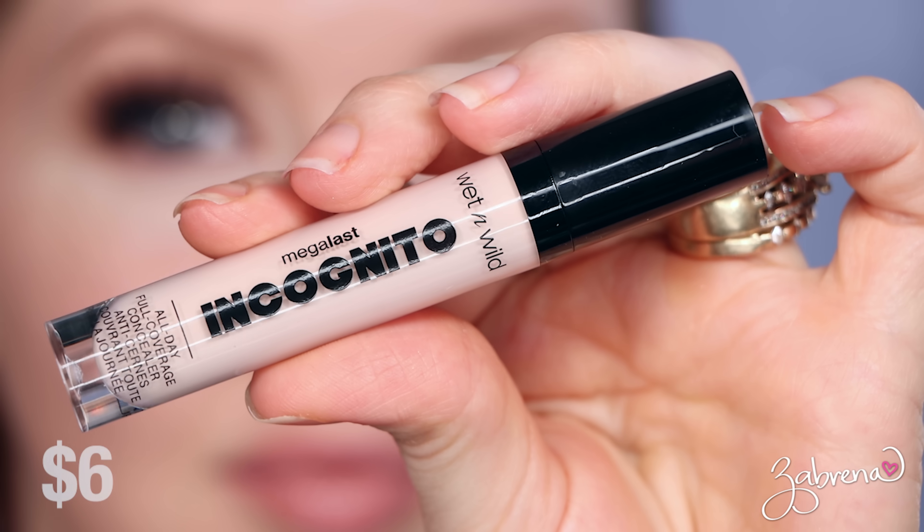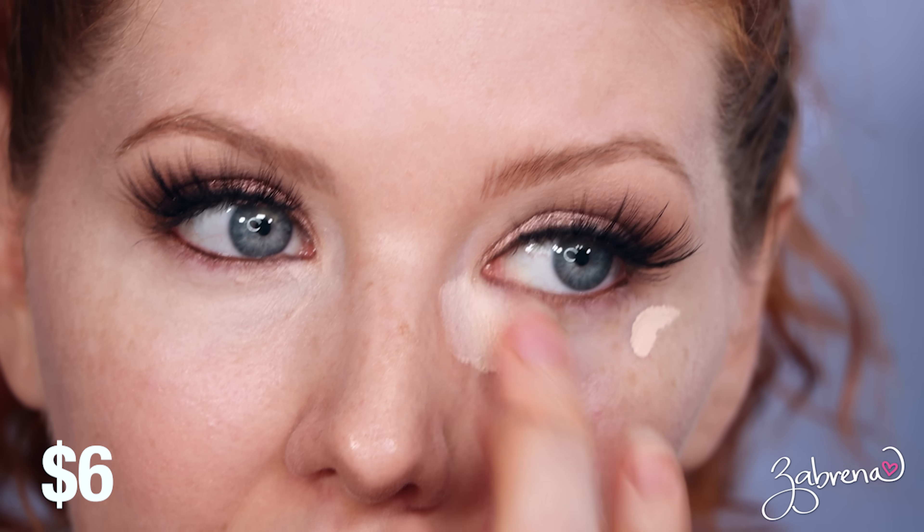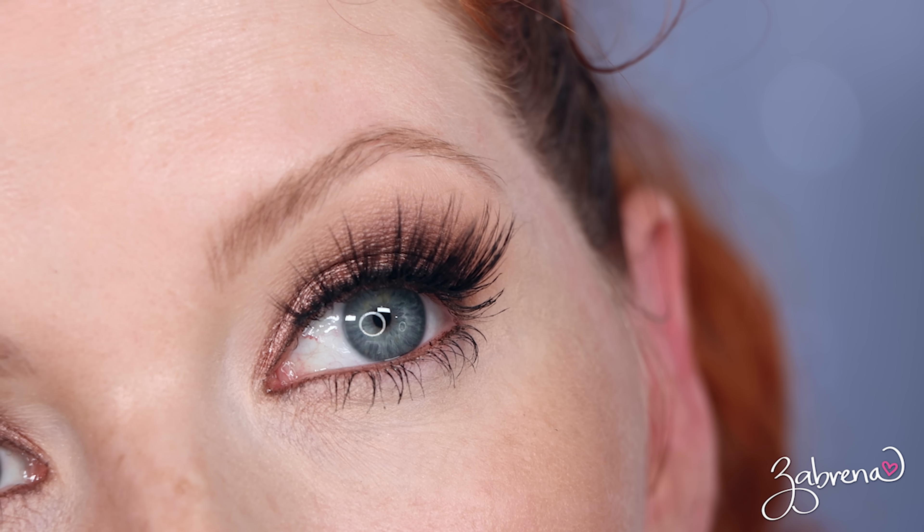The Wet n Wild Mega Last Incognito Concealer goes on easily with no blending issues. A little goes a long way since it's very pigmented — full coverage. They claim it lasts all day, but I've never had success with this concealer. It does not wear well on me. After nine hours there was a lot of creasing and a lot of separation, and it doesn't matter how small an amount I apply — I still have creasing and issues with separation. Not my favorite.